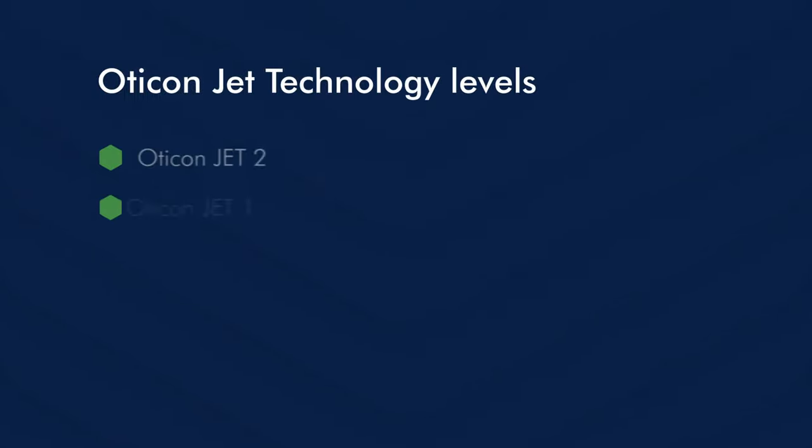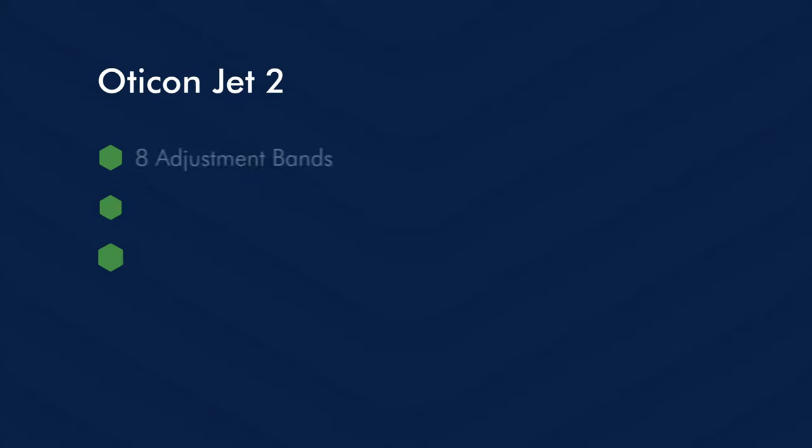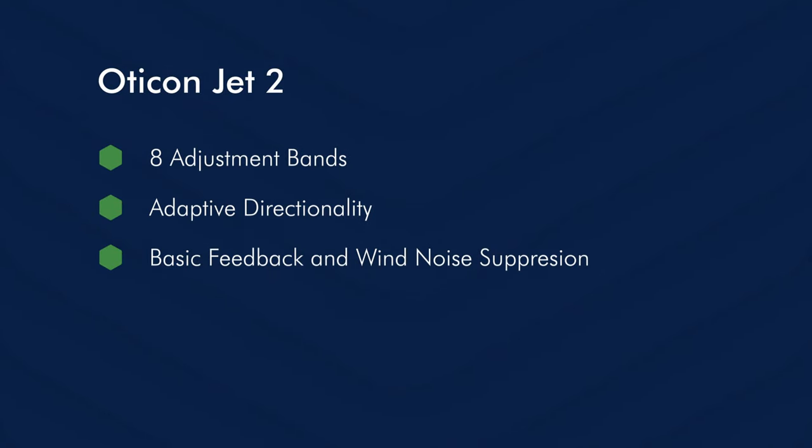Let us now talk about the Oticon JET technology levels. It's available in two technology levels, while technology level two is the lower technology level and one is the higher technology level. Let us start with the Oticon JET 2. It is available with eight adjustment bands that we can adjust as hearing care professionals. Then it has an adaptive directionality and basic feedback and noise suppression.